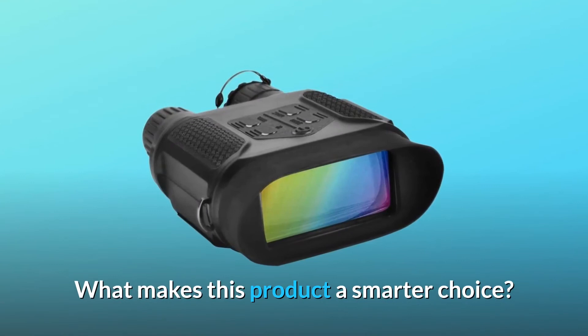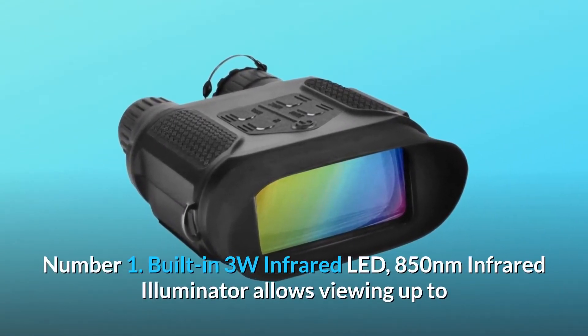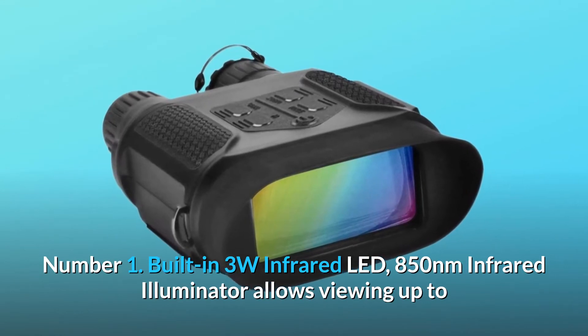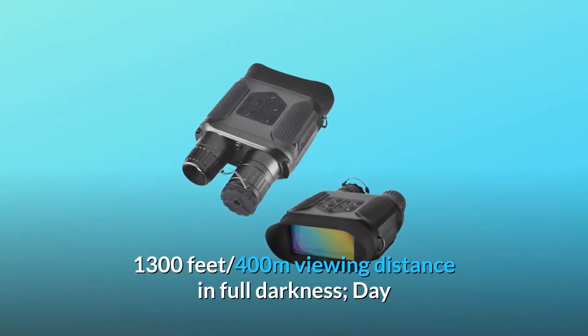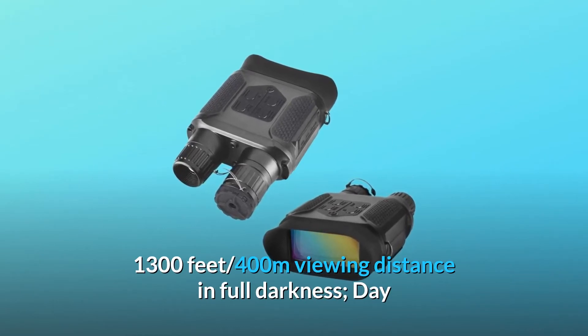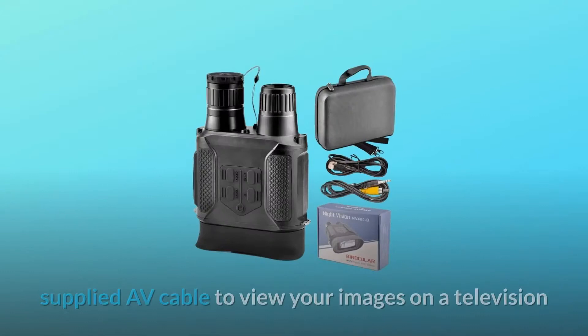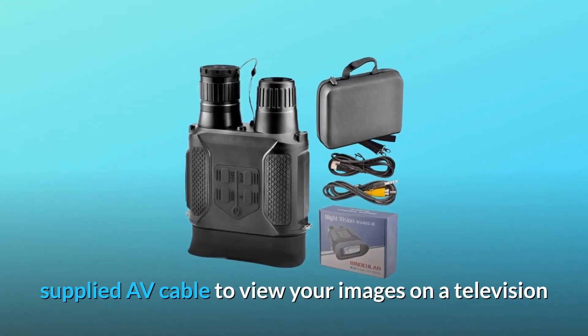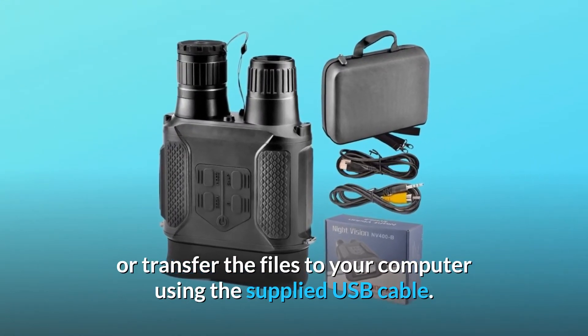What makes this product a smarter choice? Number 1: Built-in 3W Infrared LED — 850nm Infrared Illuminator — allows viewing up to 1300 feet, 400 meters viewing distance in full darkness. Day or night use, with IR off for daytime color. Use the supplied AV cable to view your images on a television, or transfer files to your computer using the supplied USB cable.